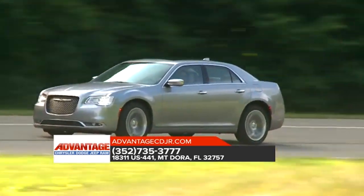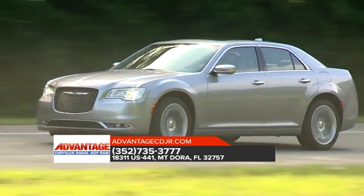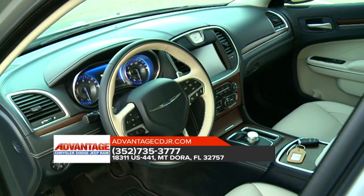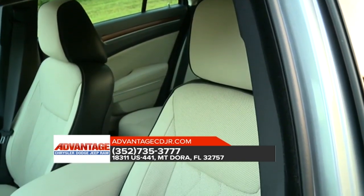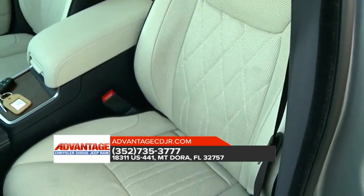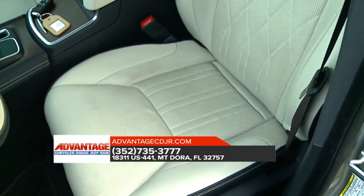No inch was overlooked while designing the 2018 Chrysler 300, which is why it's all about high-quality comfort. Craftsmanship abounds with leather-trimmed seating standard on most models. Enjoy available heated eight-way power front seats or upgrade to the ventilated seats.